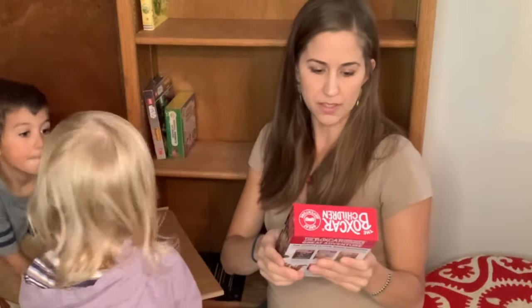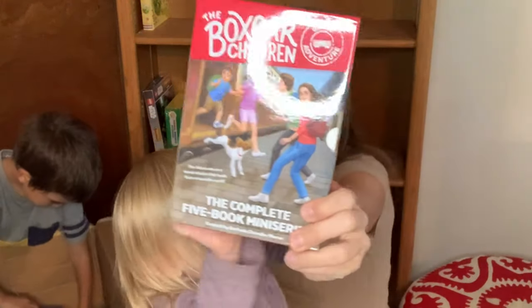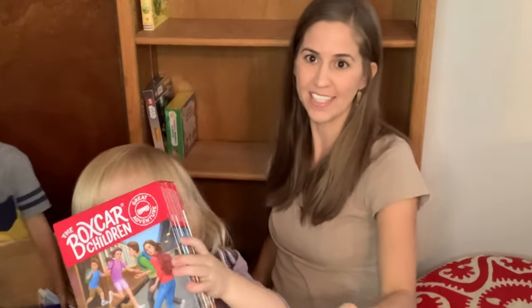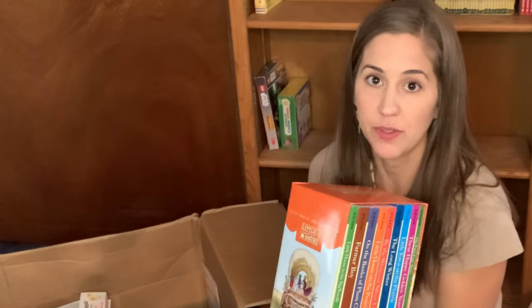We got a set of Boxcar Children — it says the complete five-book mini-series. This was something that I read when I was a kid, so I thought it would be fun to either read aloud with the kids, or when they're able to read these on their own, they can work through reading these.